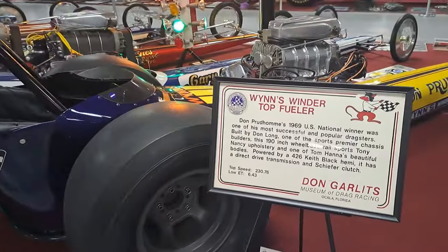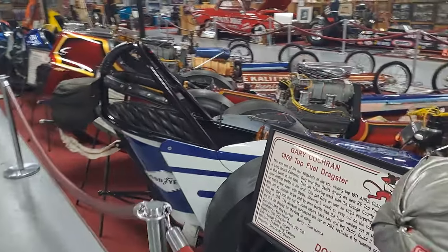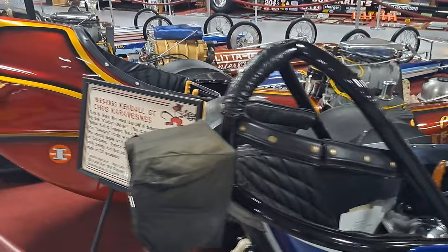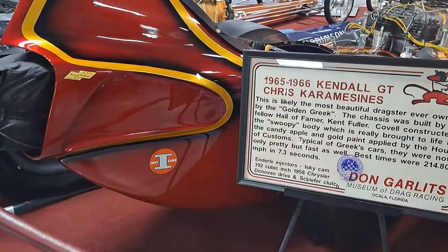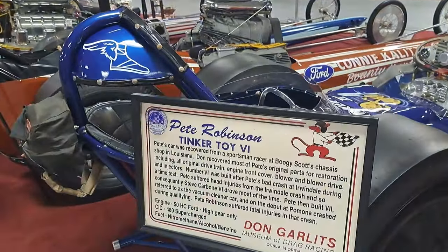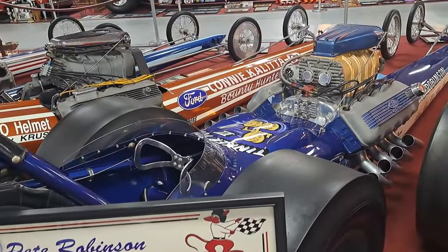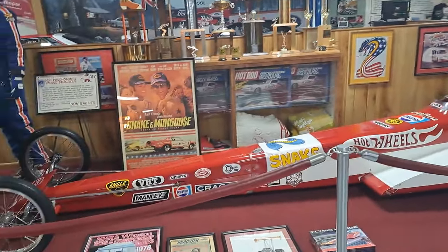Here's the information on some of these that we saw from the front — this is the backside of them. This is a 392 from a 1958 Chrysler Hemi — Tinker Toy. This one's got a Ford engine in it. Boy, that's a big engine. There's a Wedge Dragster.